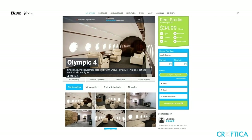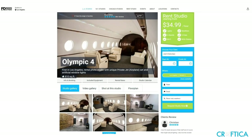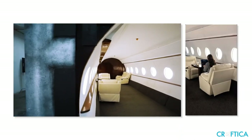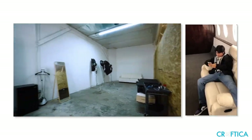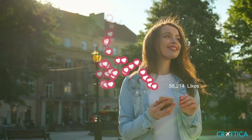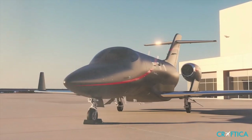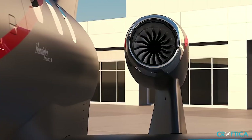Fake private jet studios have gained popularity due to the increasing demand for luxury lifestyle photos on social media. These studios resemble the interiors of private jets, allowing clients to take photos and videos as if they were actually on a private aircraft. By posing in a fake private jet, individuals may hope to project an image of success and high social status to their followers, even if it is not their actual reality. It can be challenging to spot a fake private jet photo from a genuine one if you are not a professional in business aviation.